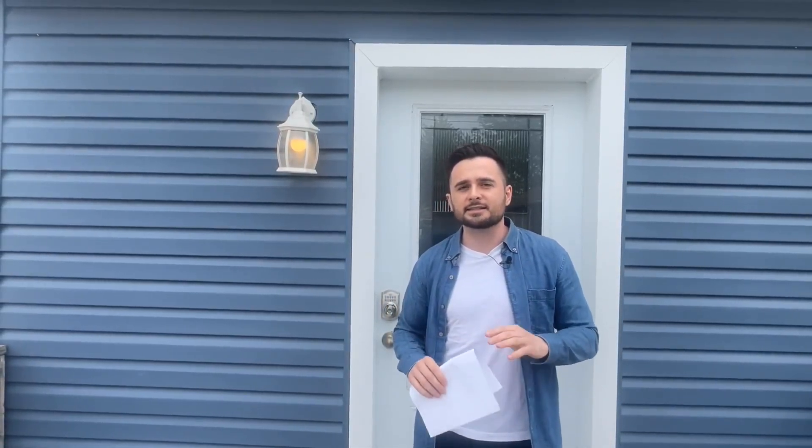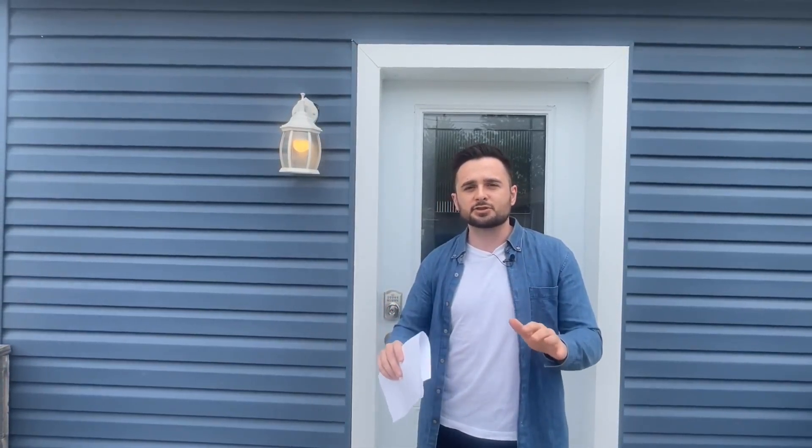If you like this type of walkthrough video through an actual rental property we're renting out in Southern Ontario, please like this video and comment below if you want to see more. Give us a subscribe and hit the notification bell so you get notified every time we release a new video — we're really upping our content game and want you to be a part of it.